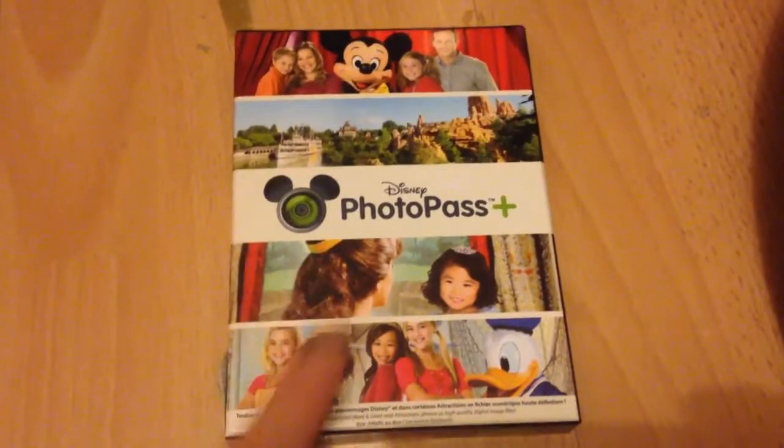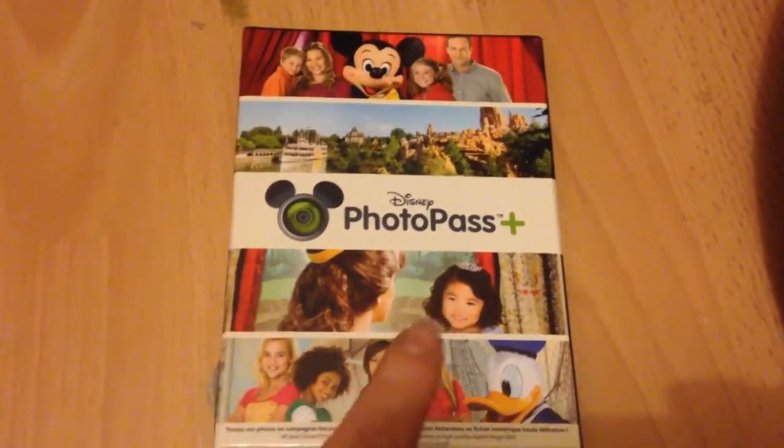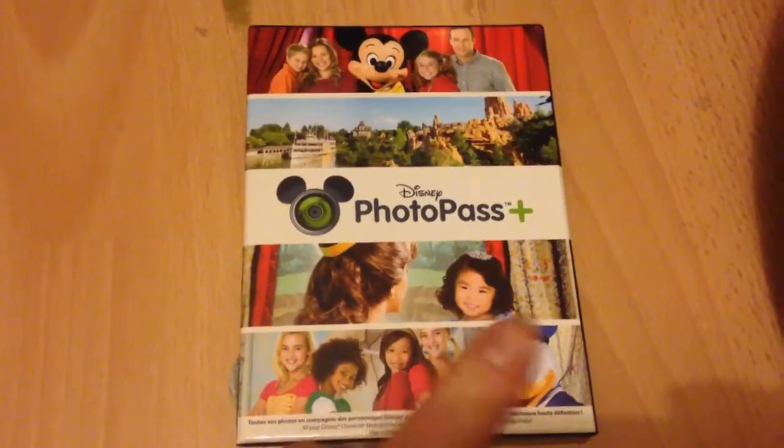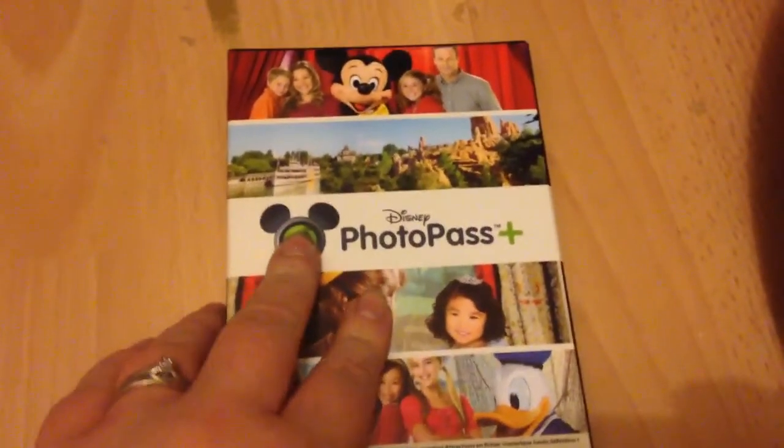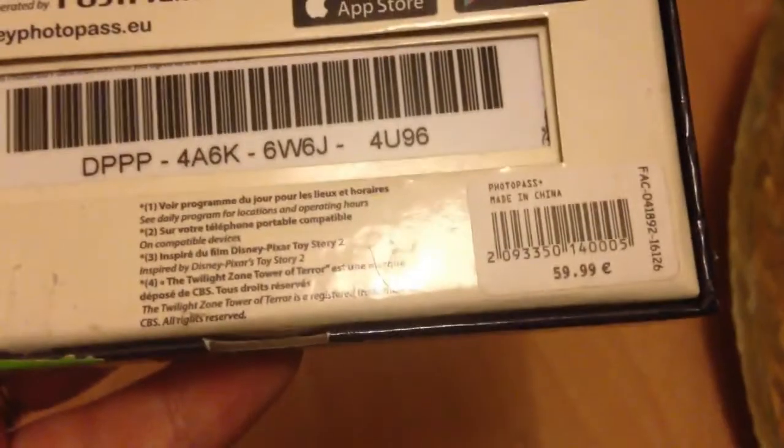The first thing we picked up was this PhotoPass Plus. We actually ordered this when we booked the holiday, so we got it cheaper than what it says on the box. It should have been £59.99 but I'm pretty sure we only paid £39.99 for it when we booked it as part of our holiday.